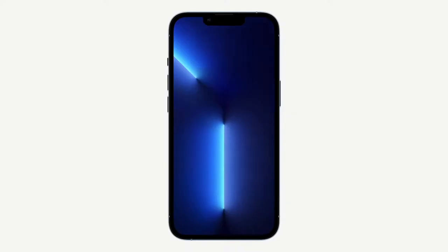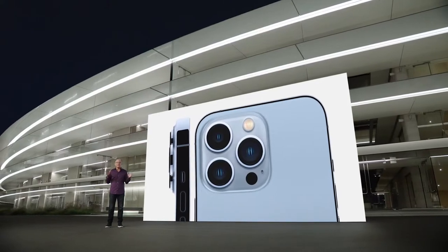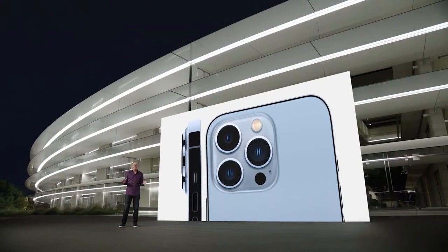iPhone 13 Pro has a newly designed front, with a TrueDepth camera system that's 20% smaller. On the back, you'll see our incredible new camera system, with beautiful stainless steel trim that perfectly surrounds the sapphire crystal lenses of each of our cameras.